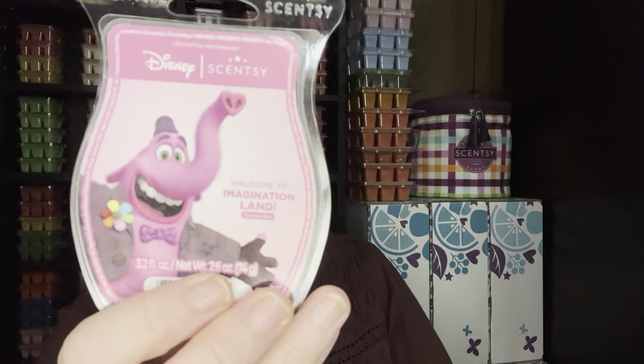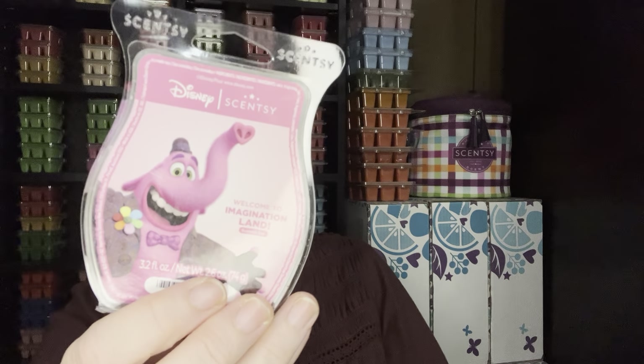Imagination Land — I used the rest of this up. It was light, just like a nice pink cotton candy type scent. If it was stronger, that would be better.